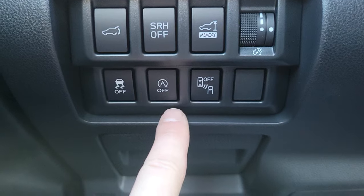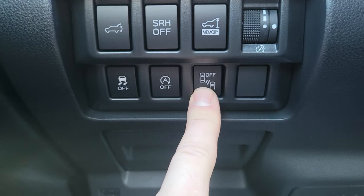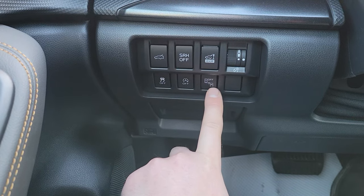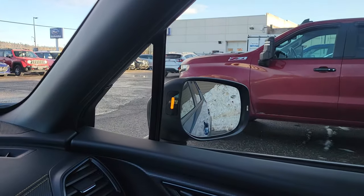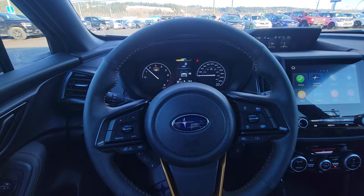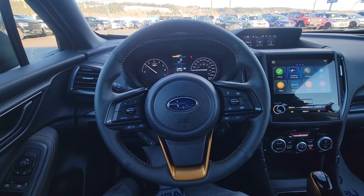Traction control you can turn off, auto start-stop you can turn off, and blind spot detection you can turn off — which also turns off your automatic emergency steering and your cross-traffic alert. Blind spot detection lights up on the corresponding side when someone's in your blind spot. It doesn't eliminate shoulder checking, but it is absolutely fantastic.